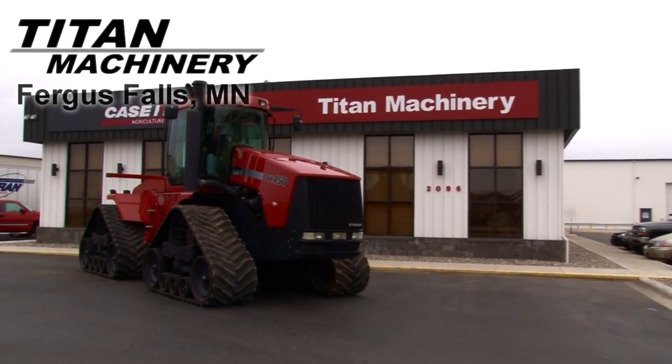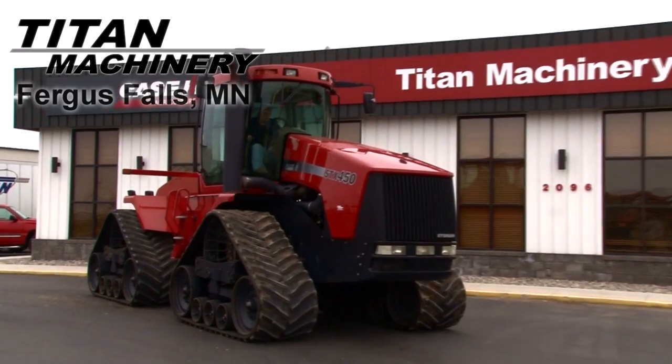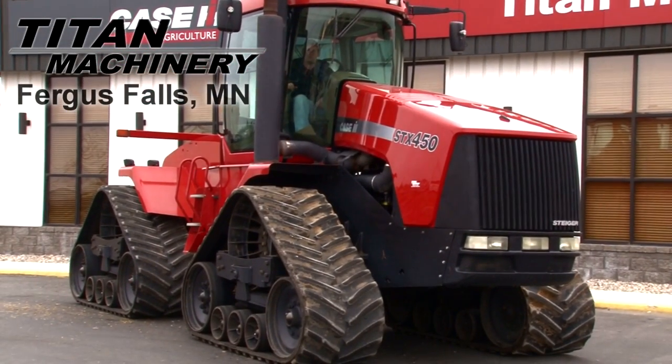Available now at Titan Machinery of Fergus Falls, we have a Case IH STX 450 Quad Track with 5,531 hours.